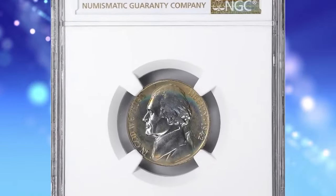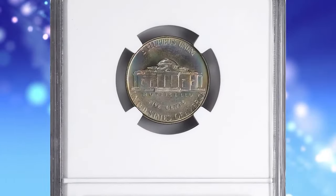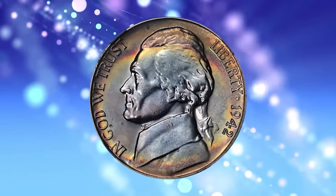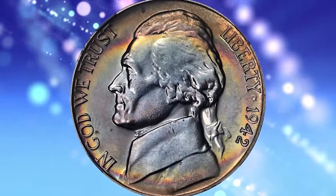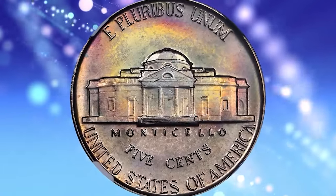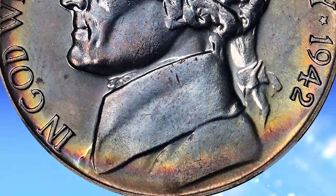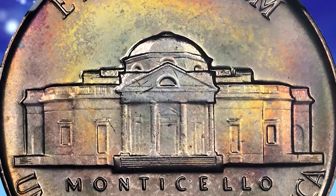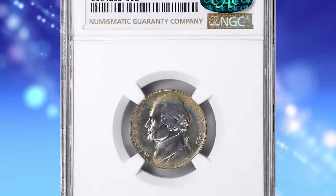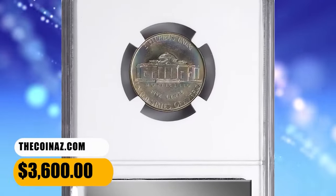1942 Jefferson nickel, Type 1 die variety, graded as PR68 Plus by NGC. This silky smooth example shimmers with a delightful satin to modestly reflective finish and displays a veritable sunset of color at the peripheries easing into the centers on both sides. The Type 1 does not have a P mint mark, while the Type 2 Silver does. Both coins have similar mintages. The 1942 Type 1 Proof Jefferson nickel can be easily obtained up to about PR66; PR68 Plus specimens like this one are considered rare. It was sold for $3,600.